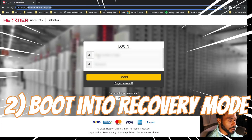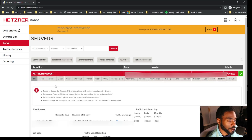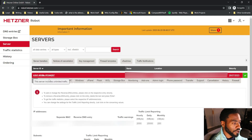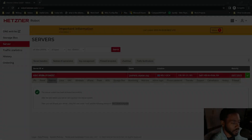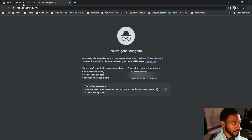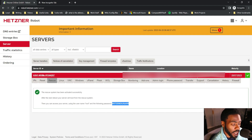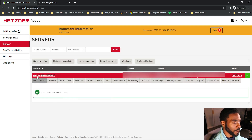After that, go to accounts.hetzner.com/login and log in. Go to Server, select your server, and click NVMe Rescue — then activate the rescue system. When it activates, it will give you a password — note that password down because you'll need it later. After that, click Reset and execute a hardware reset of the server. You'll know it worked because you'll get an email notifying you that the host has been physically reset.